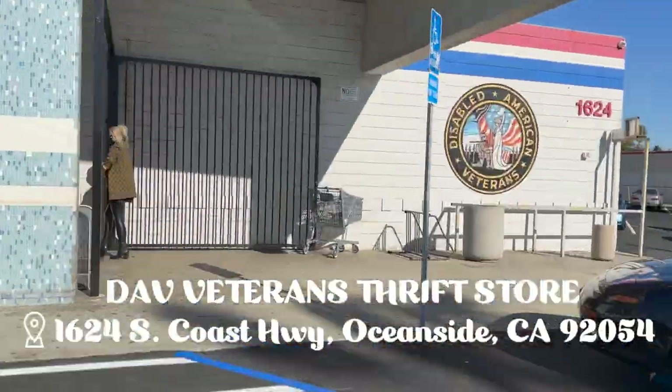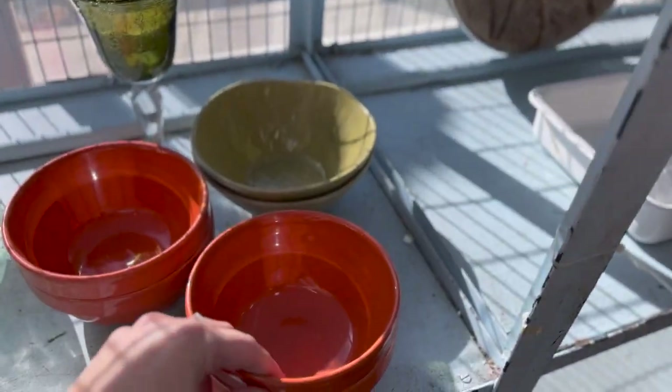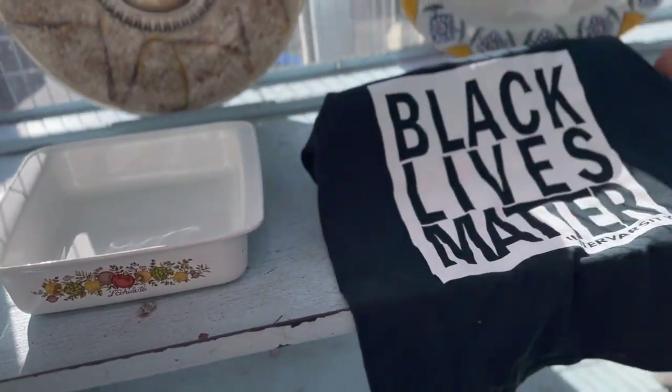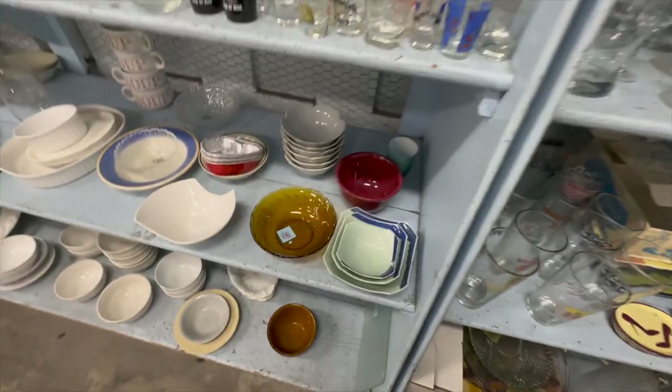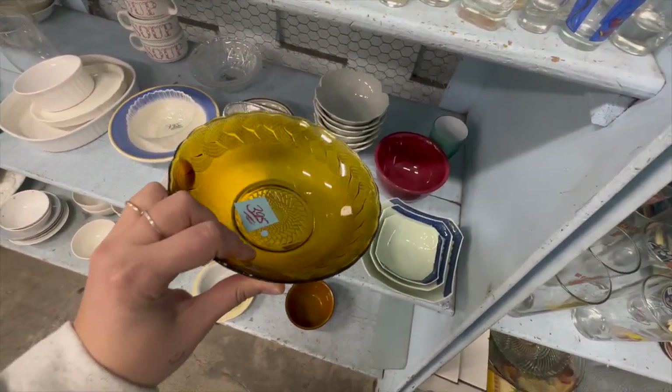So I want to go check out the other massive thrift store — the veteran thrift store — and see what they have. This store was really big and I'm not going to take you through all of it, but I just wanted to show you a couple of highlights and give you the essence of what's in here. My personal mission here was to try to find something special. There are a few things I'll show in my haul that were really great finds for the price.